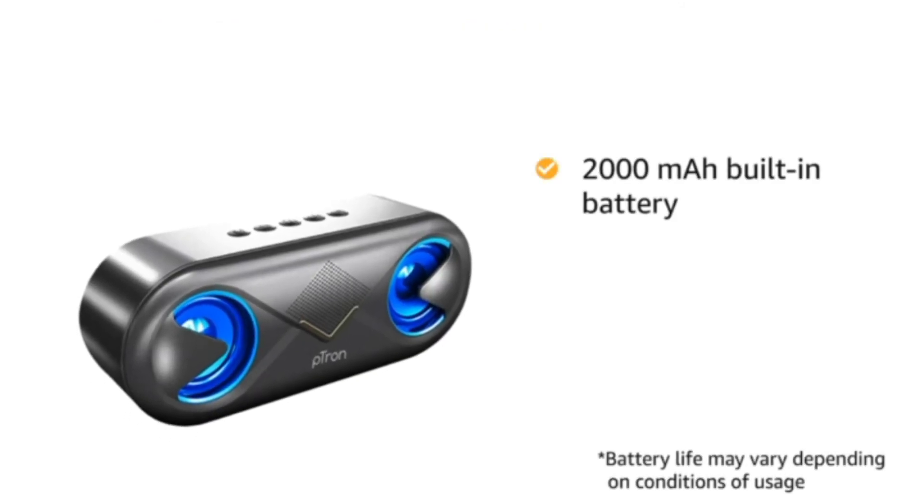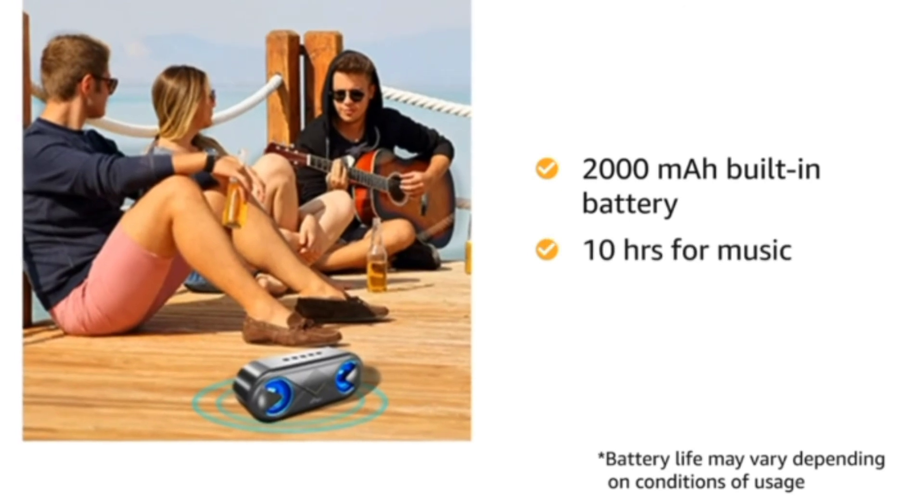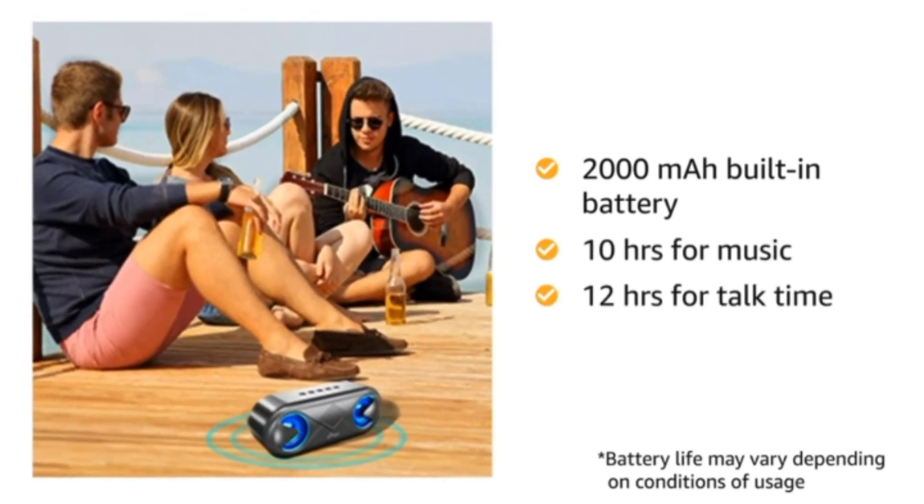With a 2000mAh built-in battery, this speaker has a playback time of 10 hours for music and 12 hours of talk time.